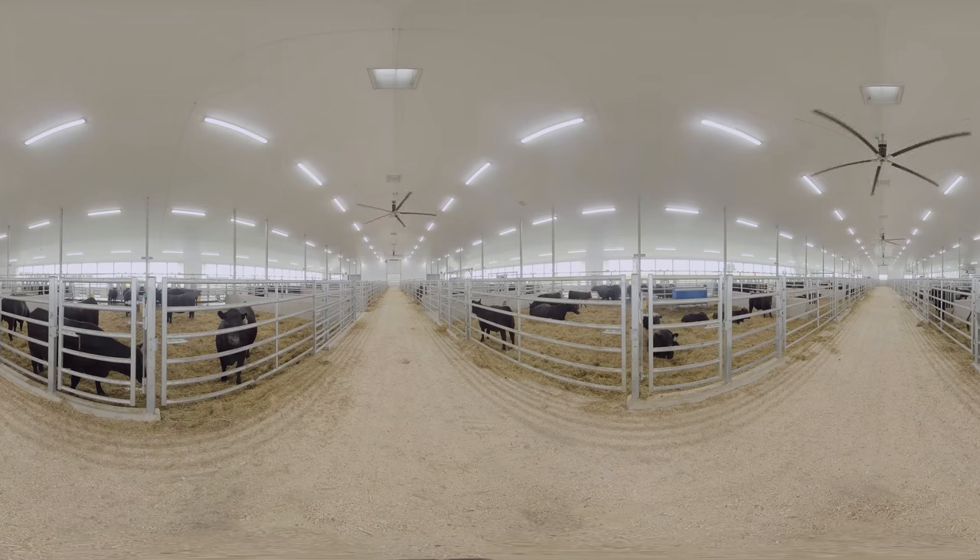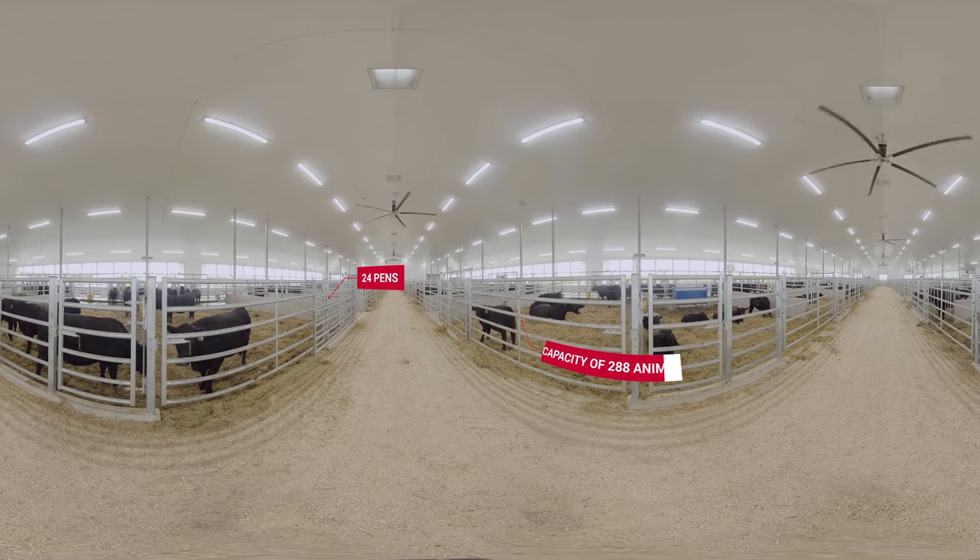The research facility consists of two identical state-of-the-art barns. The cow-calf housing section has 24 pens and can accommodate six cow-calf pairs each, for a capacity of up to 288 animals.